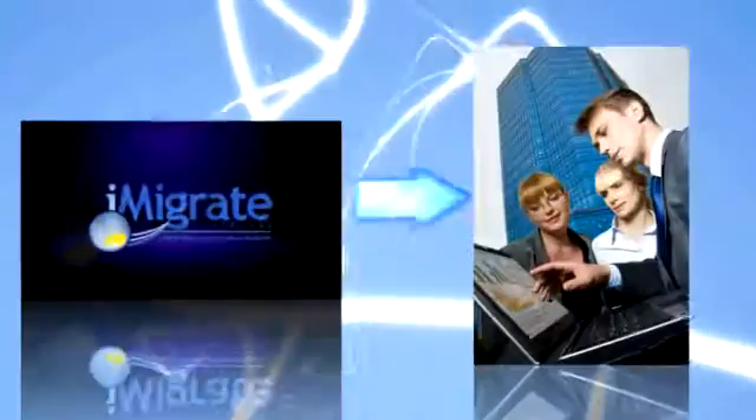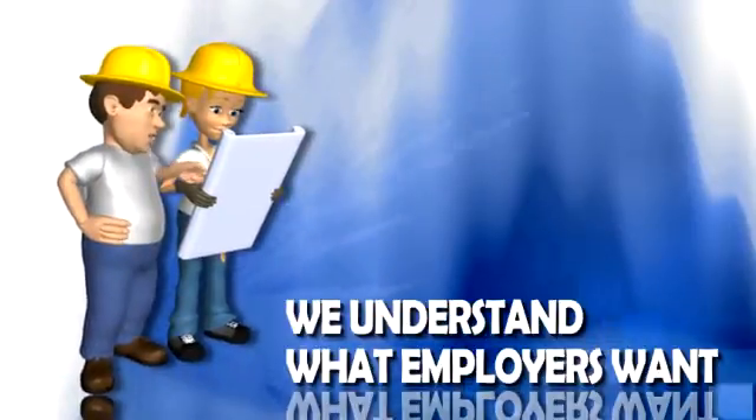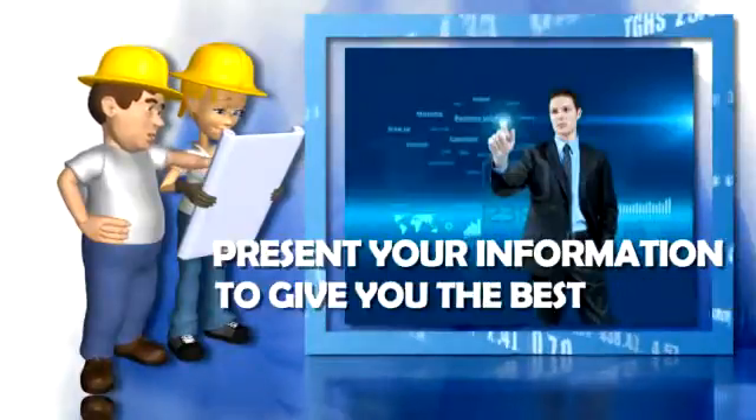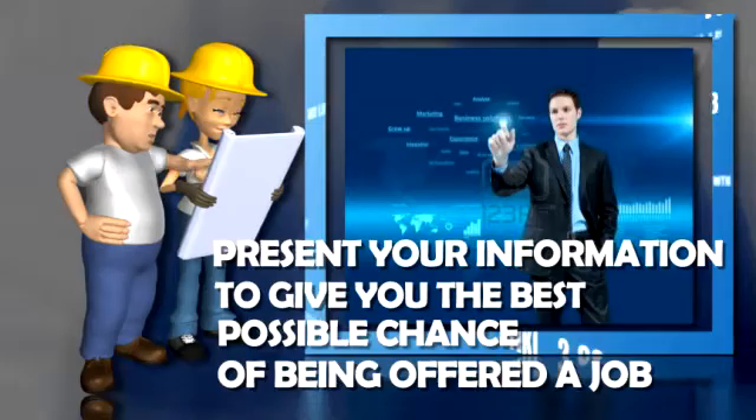We are connected with a large number of organisations and employers who are looking for secure long-term employees. We understand what employers want and can help you with your application to present your information to them in a way that gives you the best possible chance of being offered a job.